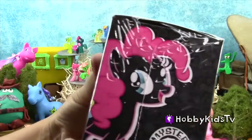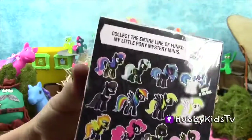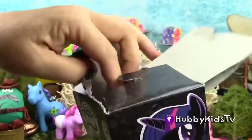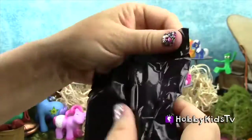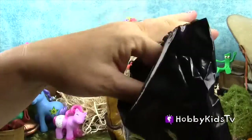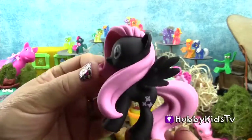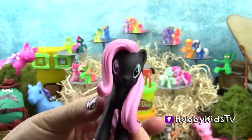We got the Funko My Little Pony Mystery Minis. I wonder what I'm going to get — I can't wait! Hey, Hobby Friends, do you know this little pony's name? If you do, leave your comments below.